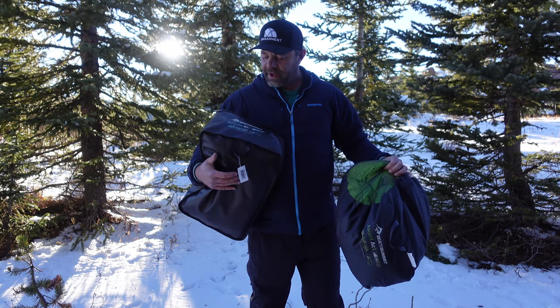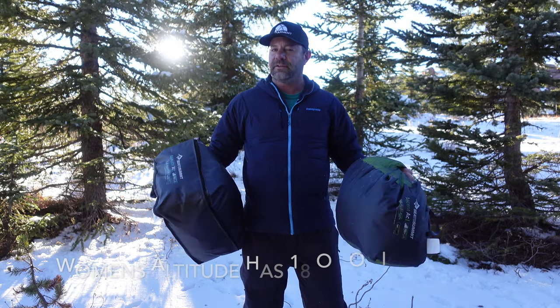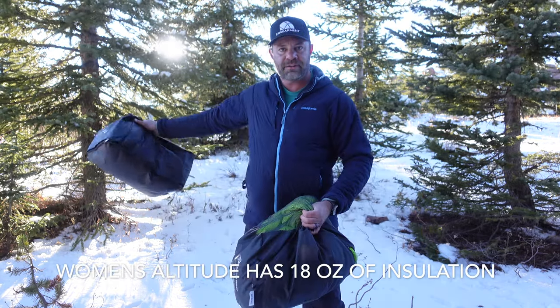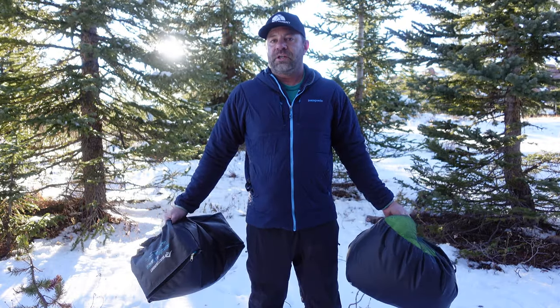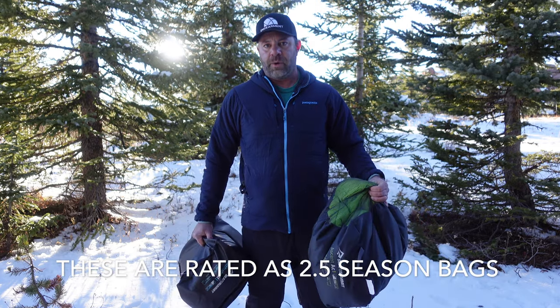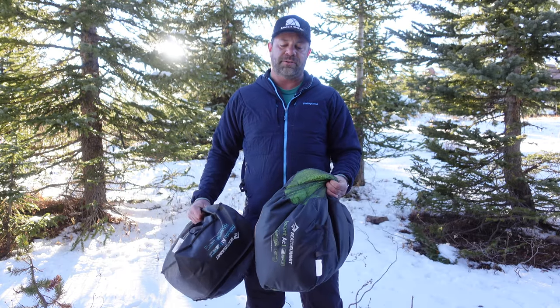Actually, this one's a 35 and this one's a 25, but it's all subjective really. As you can tell, I'm in the snow here in Colorado up at Vail Pass camping in mild winter conditions. I push the limits of sleeping bags — I usually wear down pants and a down jacket, so keep that in mind with the temperature ratings. Let's get into the men's bag real quick.